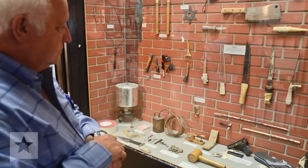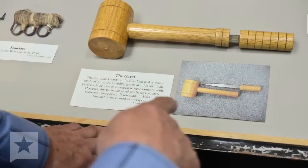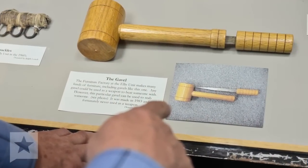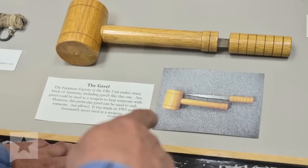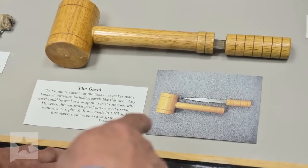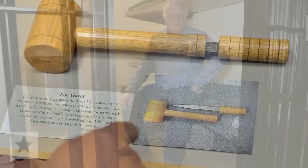This is the display that most people spend a lot of time looking at — different sorts of weapons and whatever that inmates build that they're not supposed to have. The Ellis Unit used to make gavels, and they make a lot nicer gavels than this. That metal part, you can see how pointed it is — it is so strong that if you were to stab somebody and it hit a bone, I assure you it will not bend.